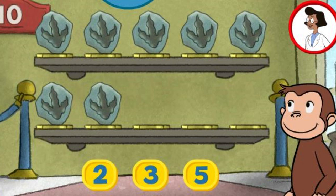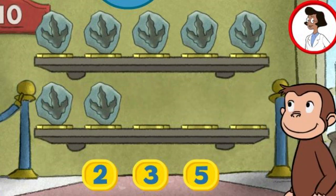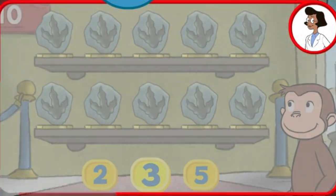Here we have seven things. How many more do we need so that we have ten altogether? Five. We didn't need that many. Try again. Three. You're right. Now all ten are on display. Terrific.